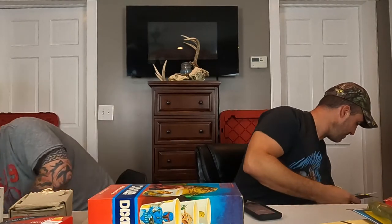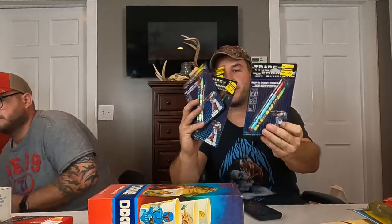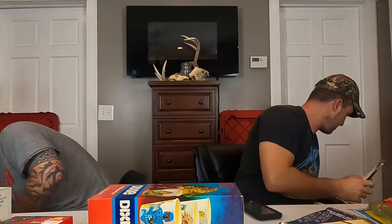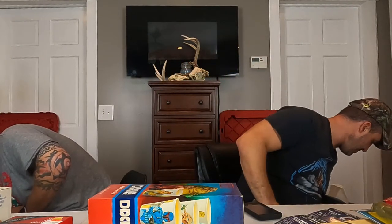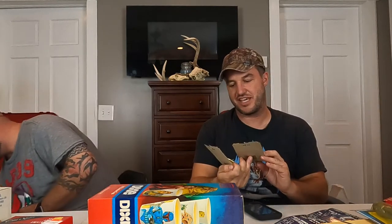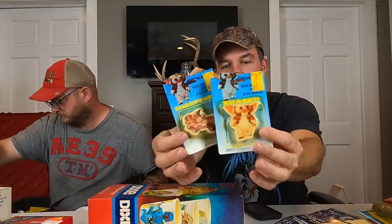I'm more organized in this box. More Transformers pop-a-point pencils — there's the one I already showed, here's four more, here's two more. I love all these little cool things. And we got a Gremlins Gizmo sharpener and eraser — I love that movie from when I was a kid.